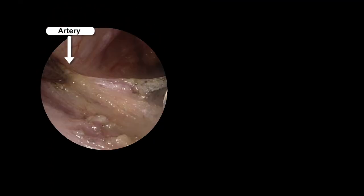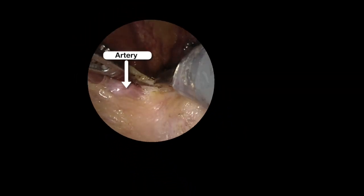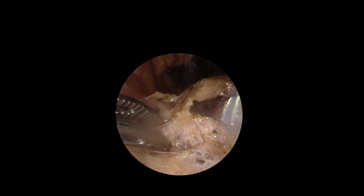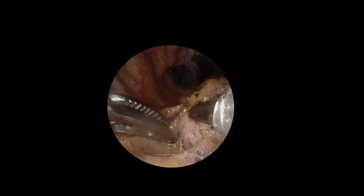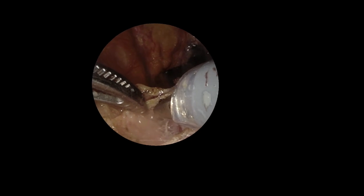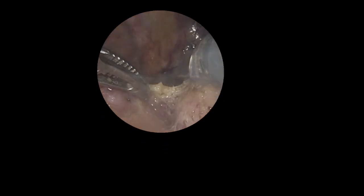There is a 2 mm diameter artery here, which was easily identified under robotic vision. The 10 times magnification makes the dissection around finer structures like this small artery easier and safer.